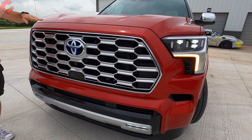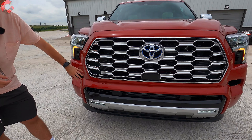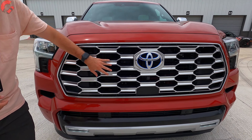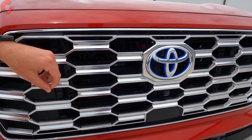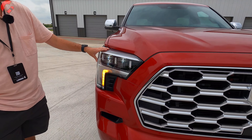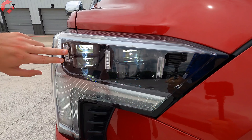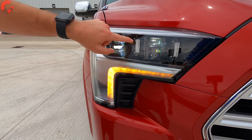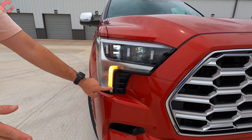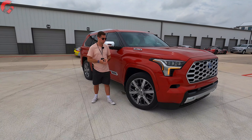Rather than a chrome piece, it's body color all the way around, and you have a slightly less squared-off element here. For the Capstone's grille design, you get a fully chrome finish and a blue Toyota emblem because we have a hybrid powertrain. For the headlights, the premium version is included on the Platinum or Capstone, featuring adaptive abilities and a dynamic turn signal. All Sequoias have LED lighting, and we also have LED fog lights at the bottom.